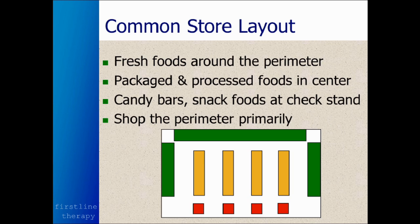Packaged and processed foods are in the center. And impulse foods, like candy bars and chips, tend to be at the checkout counters. What we want to do is shop primarily around the perimeter of the store and only wander into the center of the store for certain specific foods. And keep yourself from picking up any impulse foods at the checkout counters.